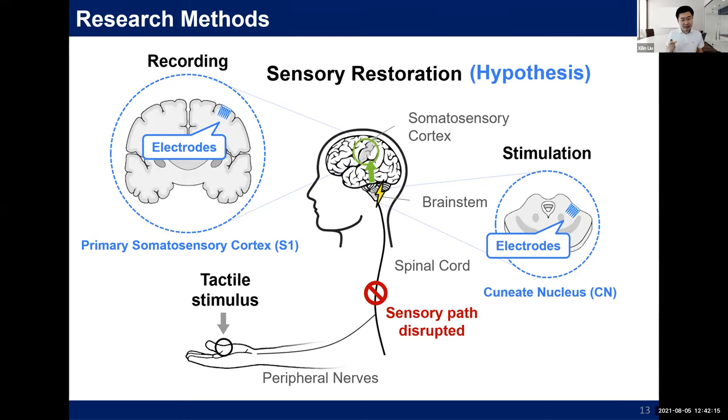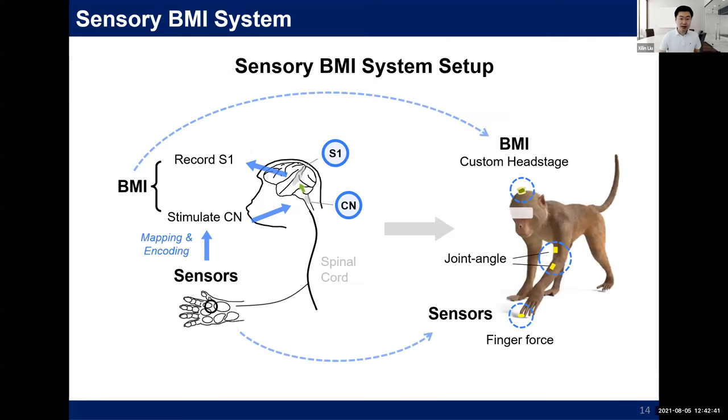Moreover, stimulating the CN allows me to monitor downstream evoked potentials in S1, so I can modulate stimulation parameters in a feedback loop, making the system more stable and efficient. Since this is a novel encoding paradigm that nobody has tried before, we want to validate it in animal models before using it in human patients. I built a complete wireless sensor-stimulator system for monkeys, including a custom-designed chronic headstage and several wearable sensors. The entire system works wirelessly so we can study behavioral responses to electrical stimulation.